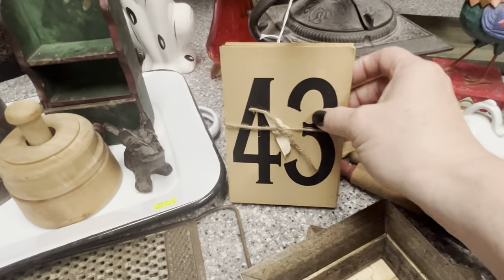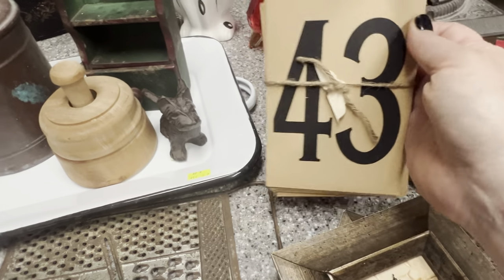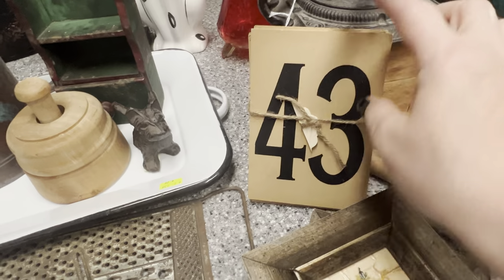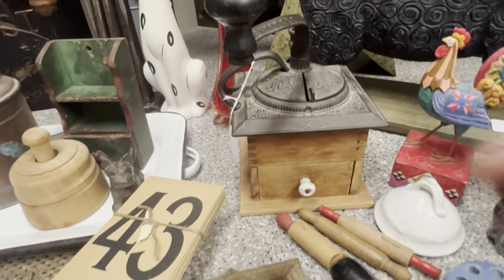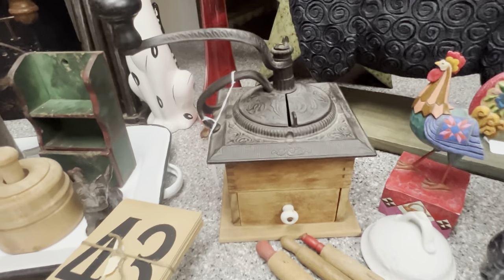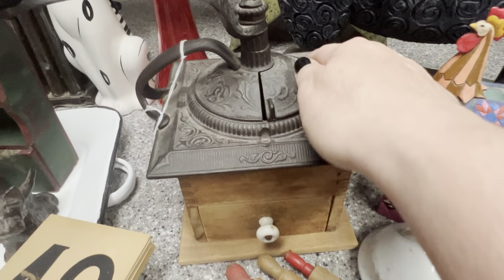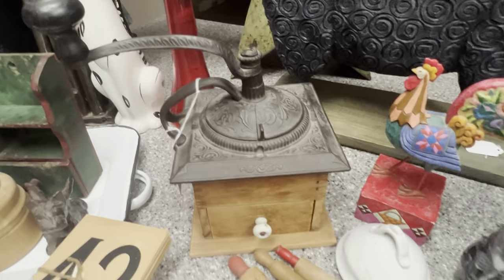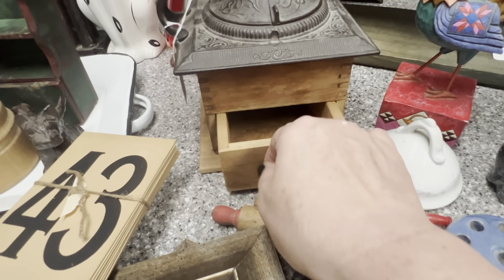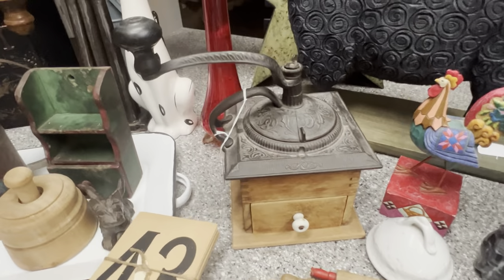And then I came across some vintage numbers — they are vintage. I have an idea for these for you all on the channel. And then a yummy coffee grinder. These are usually my better sellers on eBay, the ones that have all this detail in them. I was happy to run across this — it doesn't even look like there's anything that needs to be fixed.